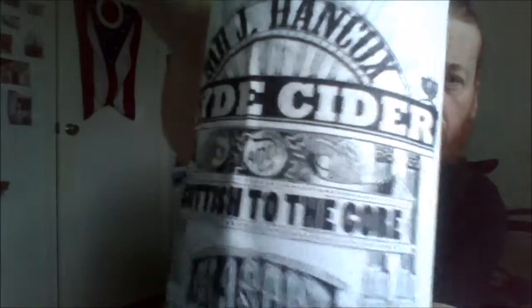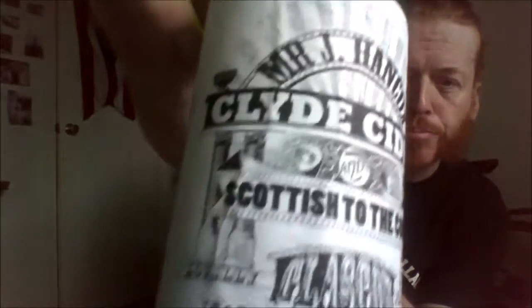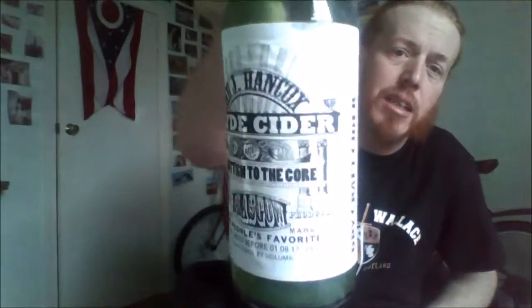I'd say it's more medium sweet or medium dry — it's not overly dry. I've had some really dry ciders, but it is a lovely cider. Definitely good to support local, and I do like the artwork. So if you're in Glasgow, definitely check out Ippo Beers. Check out Clyde Cider as well, and all the links in the description below. Take care. Goodbye.